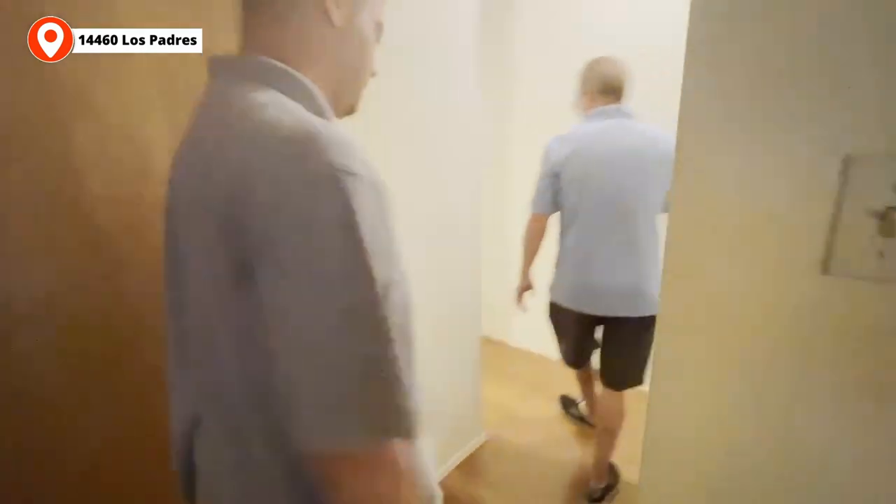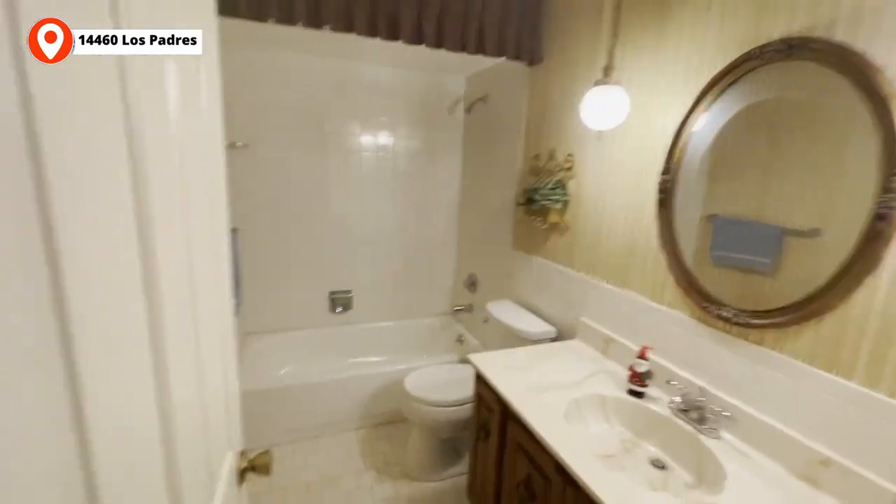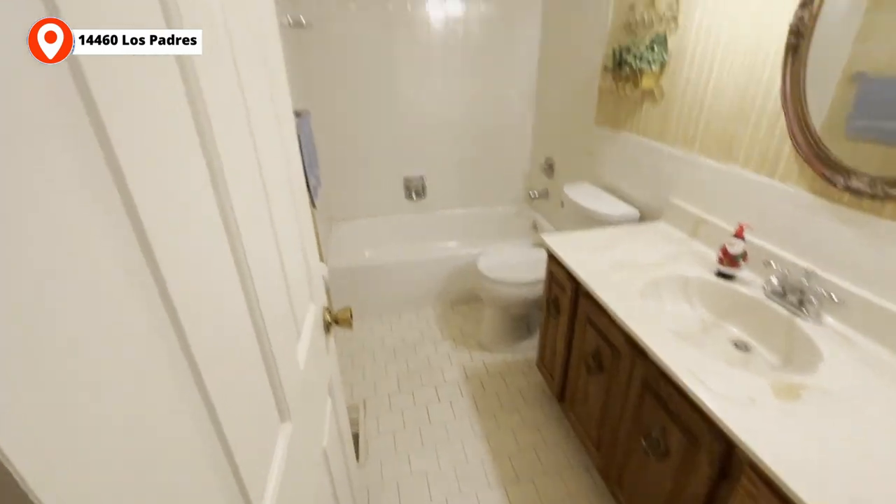The floors are immaculate — check out these wood floors, they're beautiful. We've got to get paper or rubber down on them. Try not to mess up those floors. Good-sized bathroom — bathroom's a good size. Here's bedroom one — the bedroom's a good size. Obviously the carpet has to go.